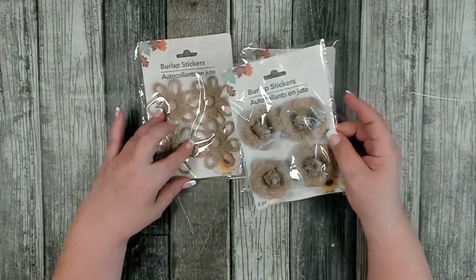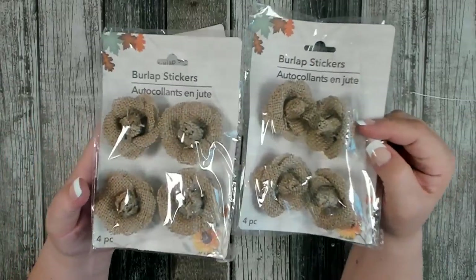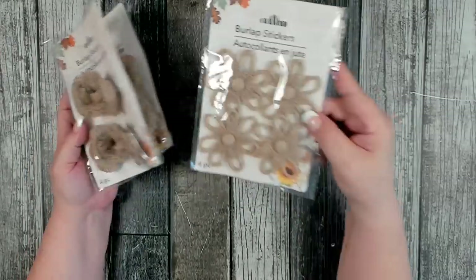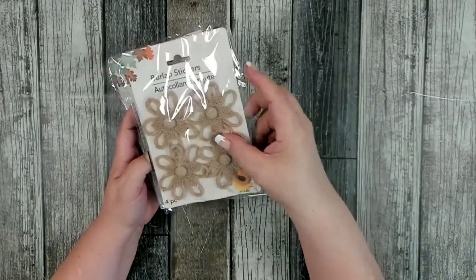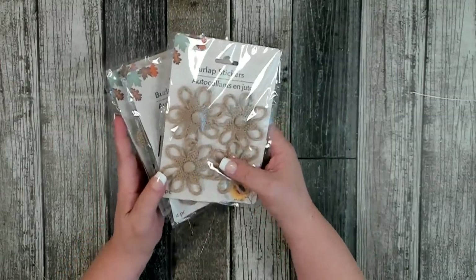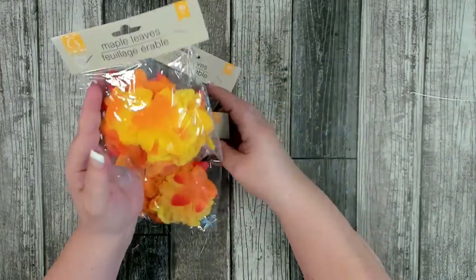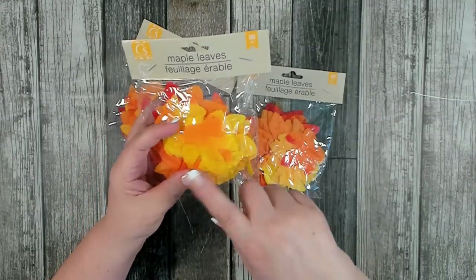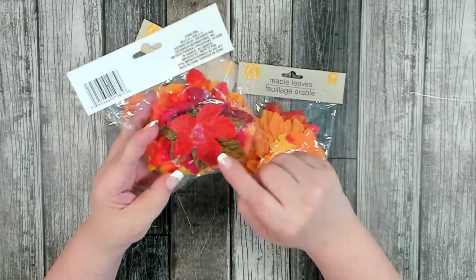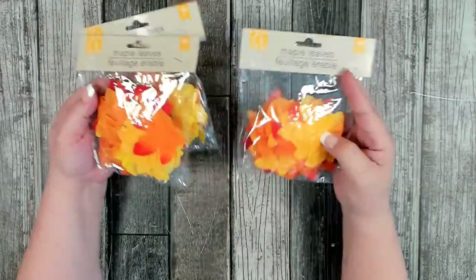I found some new burlap flowers in the fall section — they're calling them burlap stickers, four blooms per package. I liked two versions, including one with a little button on the inside. These are always fun — when you need them they're very hard to find, so it's good to pick up a package for your stash. I was happy to see that Dollar Tree got these in again this year. This year they're mixed with some burlap leaves in the back and traditional faux maple leaves — 50 pieces per package. I picked up a couple to make sure I had enough for the season.